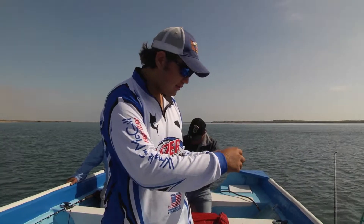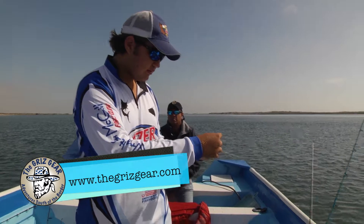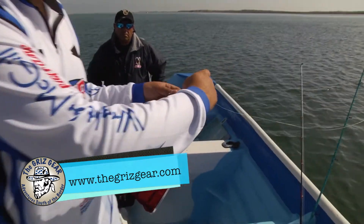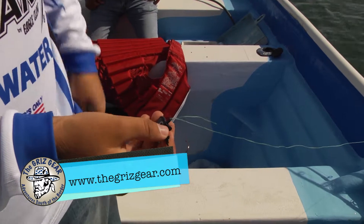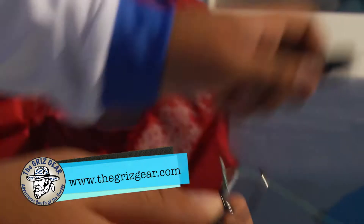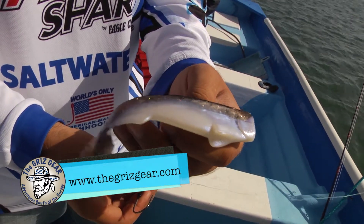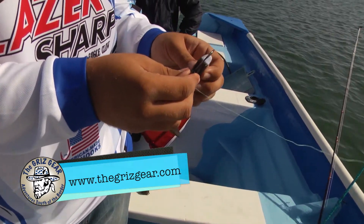We're going to put a lead head so we can put the famous crape bait on it, so we're tying a little knot. Now we're going to put the famous Gris crape bait — the best swim bait there is.